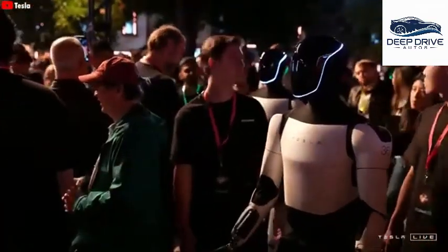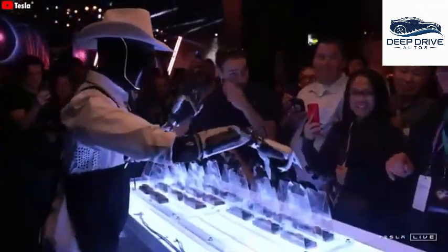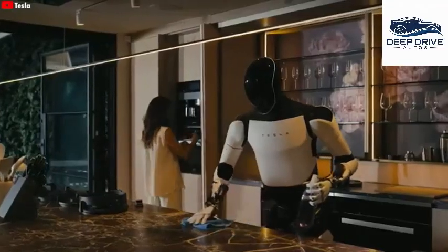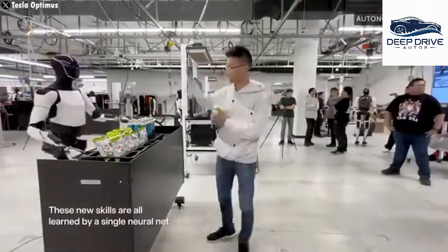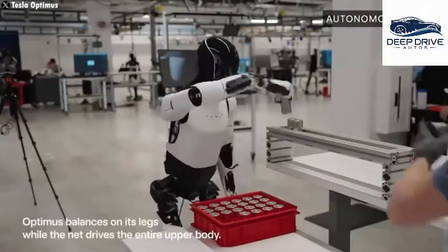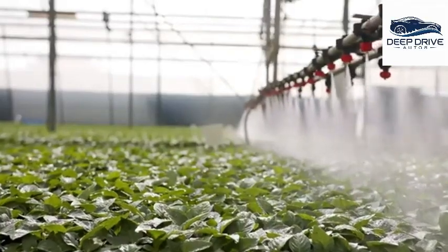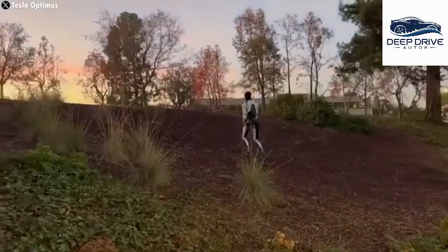Tesla's rollout strategy involves deploying Optimus initially to its own employees for empirical testing and feedback collection, guaranteeing safety and functionality prior to public introduction. However, the potential risks of humanoid robots in domestic environments underscore the necessity for comprehensive testing protocols — safety becomes increasingly critical when operating robots within homes, factories, and among vulnerable populations. In the field of agriculture, Optimus distinguishes itself by efficiently performing tasks such as watering, harvesting, and caring for livestock, substantially boosting productivity while minimizing errors.